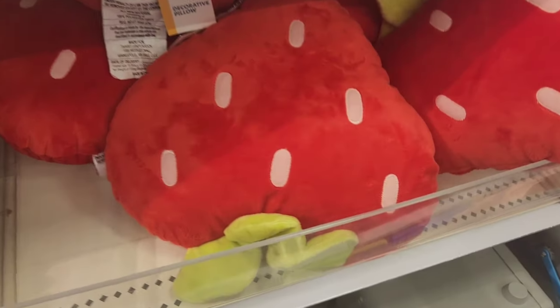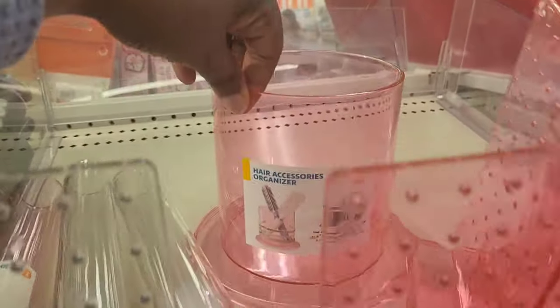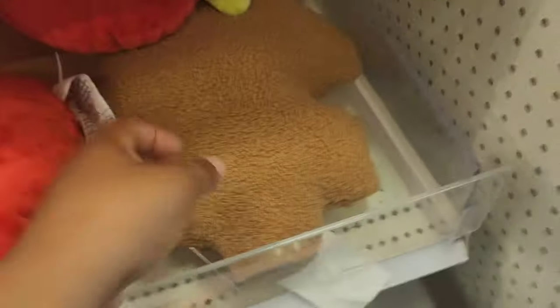They have strawberry pillows, just like Five Below — so if you shop at both places, do your price comparison. These are hair accessory organizers, and this one is for scrunchies, which I thought is pretty neat. That stuff can get overwhelming.